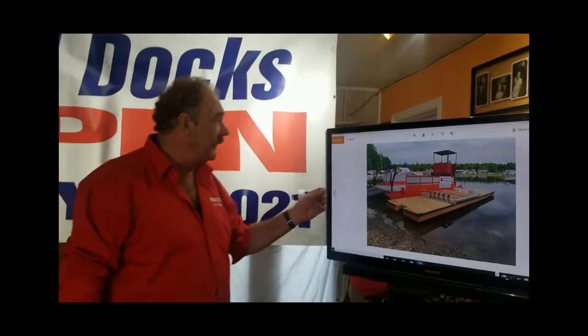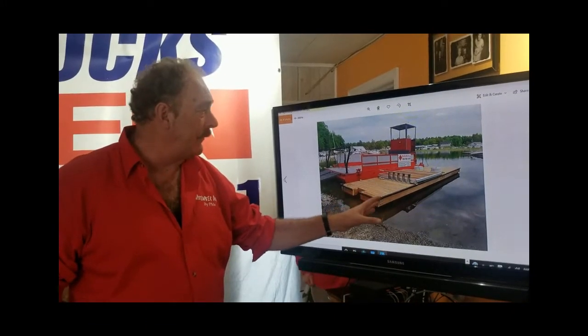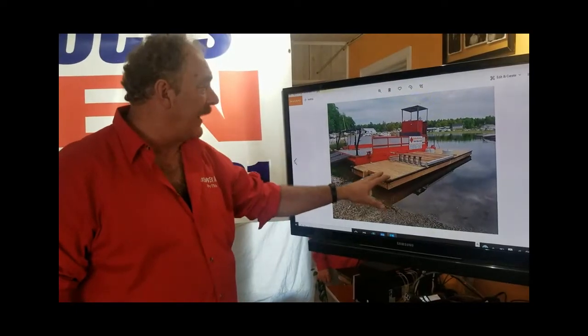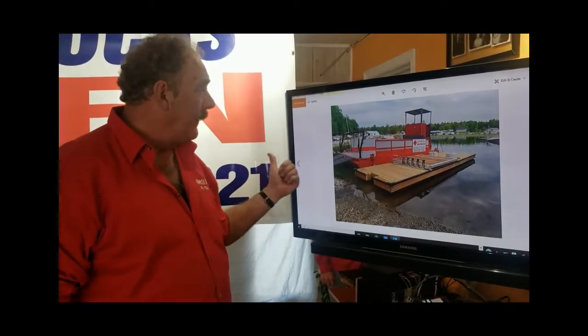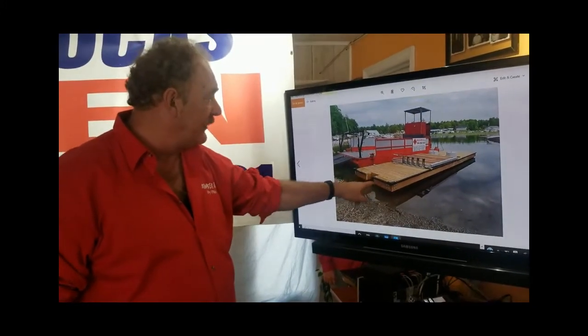This here is Barbara Zimmerman's dock. Barbara Zimmerman called me up, ordered a dock, and had me deliver it for Big Red Works in Georgian Bay, where Barbara and her son installed the dock themselves.